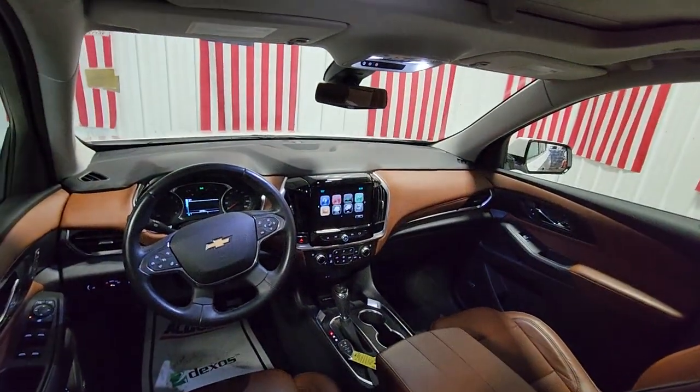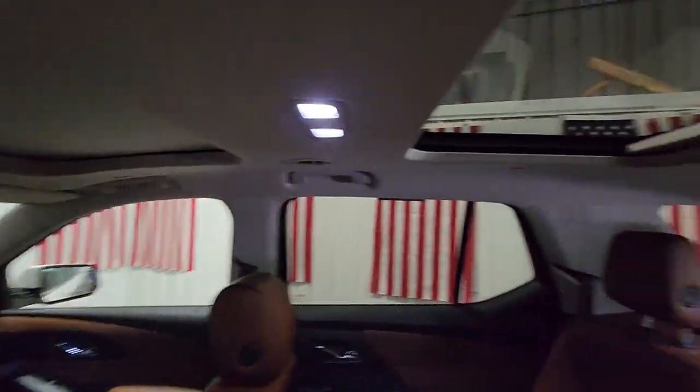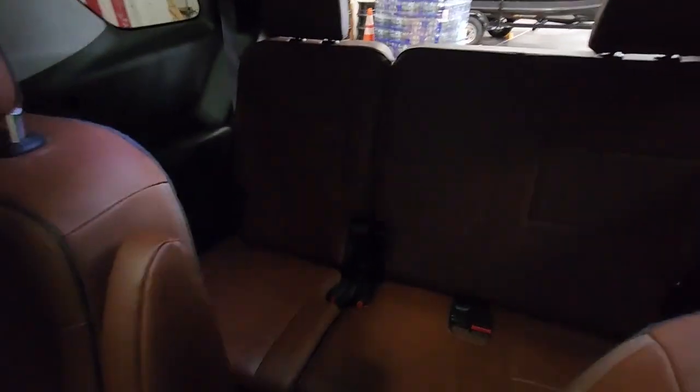Navigation system, all-wheel drive, keyless entry, hands-free liftgate, sun/moonroof, heated mirrors, V6 cylinder engine.